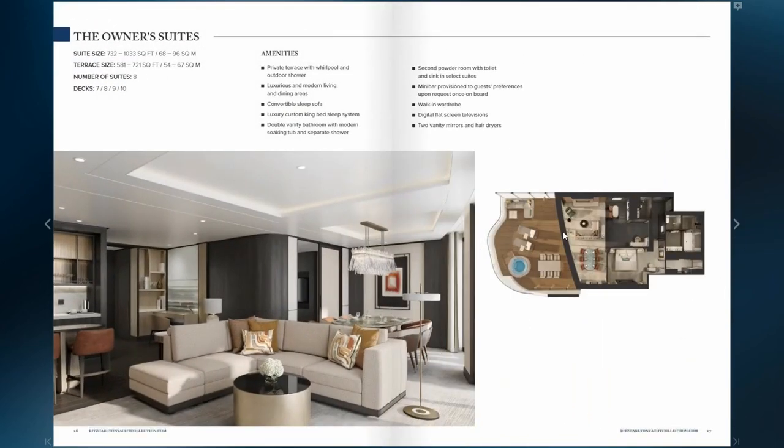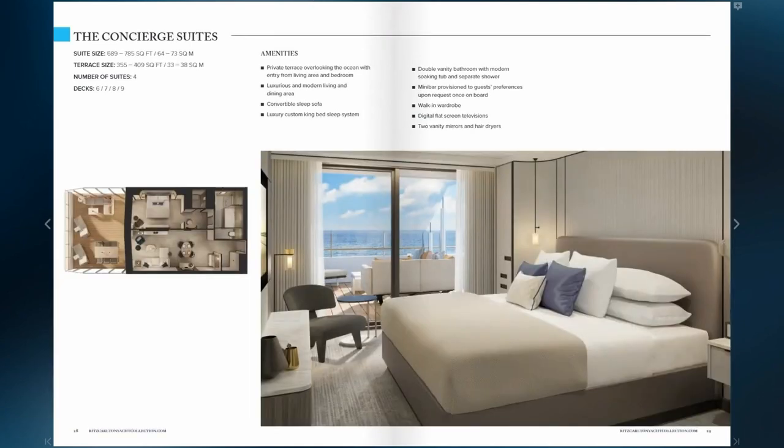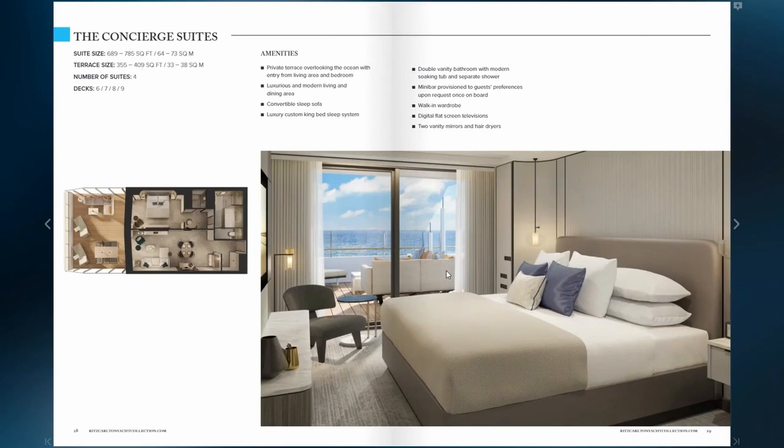We'll take a look at the staterooms on board. The owner suite is the top of the line — there are eight on board the Ilma, compared to only two owner suites on the Avrima. Suite sizes range from 732 square feet to just over 1,000 square feet, with a terrace size of 581 to 721 square feet. The concierge suites are 689 to 785 square feet, with terraces of 355 to 409 square feet. The Ilma suites — there are four of these on board — are 506 to 657 square feet, with a terrace size of 291 to 301 square feet. Lots of outdoor space on your private terraces.